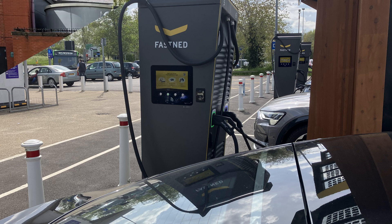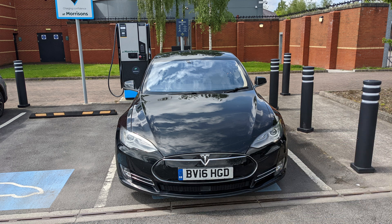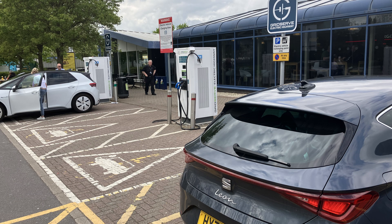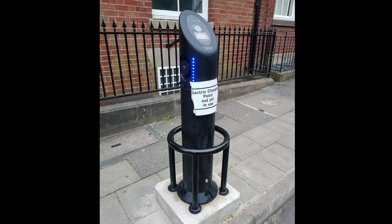Just got your first EV and still worried about charging? Not sure the best charging network to use? Dave takes it on, looks at the charging networks available, what they offer, how to pay, how to use them, and gives a general overall review to help make your charging experience better.